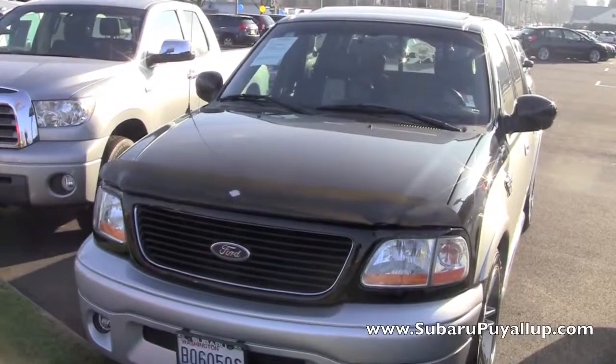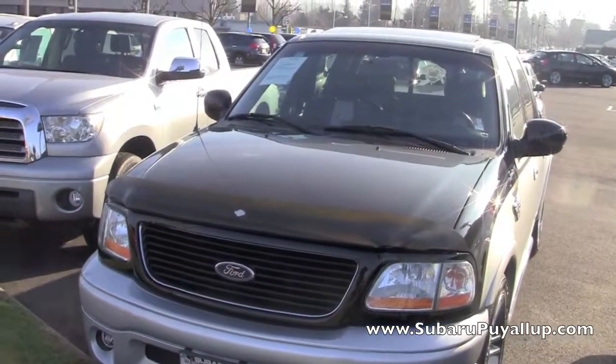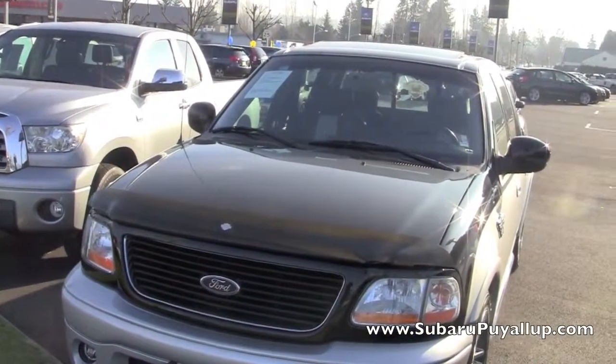I'm here at the Subaru of Puyallup, your stress-free dealership. I have a 2003 Ford F-150.